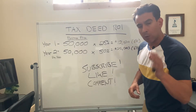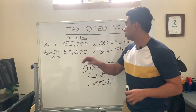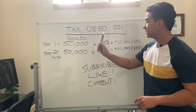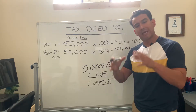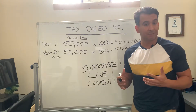Welcome to another video. I want to talk with you about your return on investments and how you can make up to 25 or 50% return on investments using tax deeds. Texas tax deeds give you a 25% or a 50% return once you win a property at auction if the previous owner comes back and redeems that property.